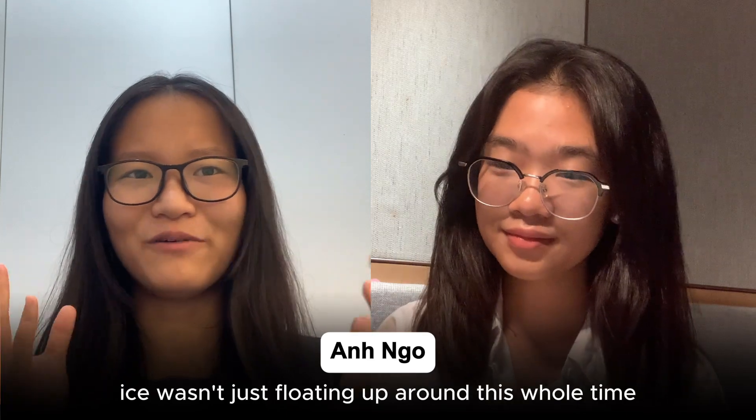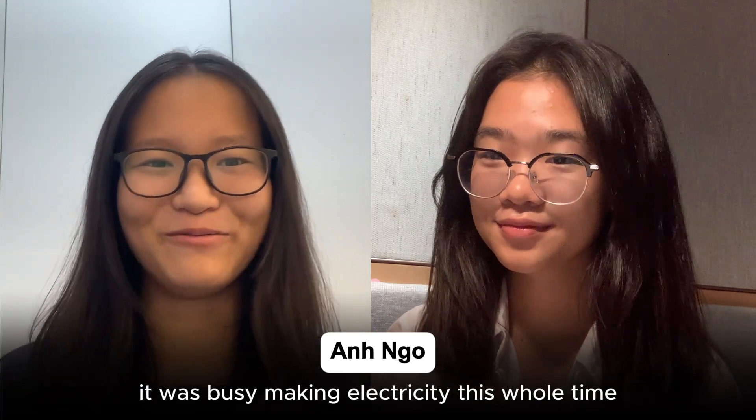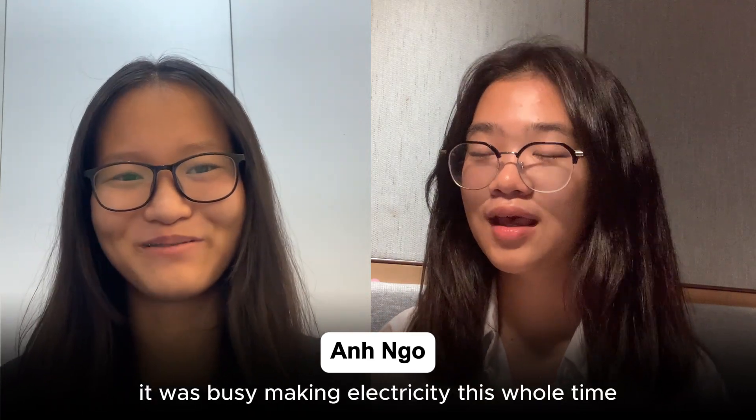That actually makes so much sense. Ice wasn't just floating around this whole time — it was busy making electricity.